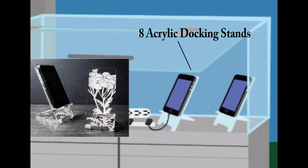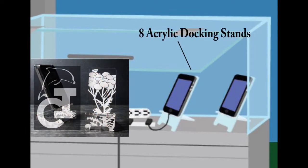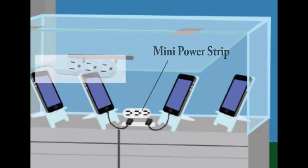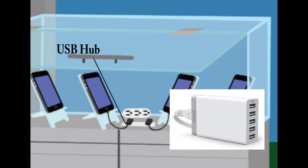Our charging station will feature eight acrylic docking stands with custom-made CI Dolphin logos. Furthermore, we will have a mini power strip with three plug-ins, and alongside this, a USB hub with five plug-ins.